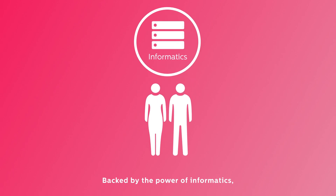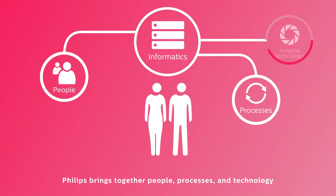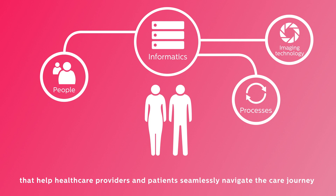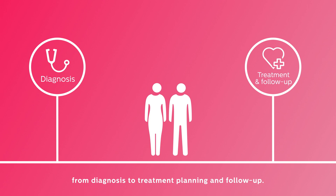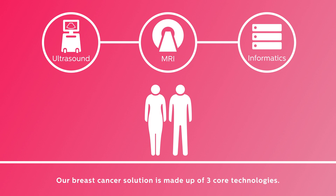Backed by the power of informatics, Philips brings together people, processes, and technology to create high-quality end-to-end solutions that help healthcare providers and patients seamlessly navigate the care journey, from diagnosis to treatment planning and follow-up. Our breast cancer solution is made up of three core technologies.